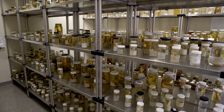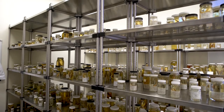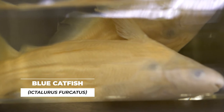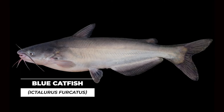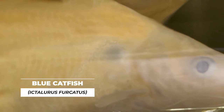Other threats to the local aquatic ecosystem are invasive species that we have in the collection as well. For example, blue catfish, which is invasive from the Mississippi River watershed. This catfish grows larger than the local catfishes and is a ferocious predator, thereby out-competing local catfishes and eating local prey, such as river herring.